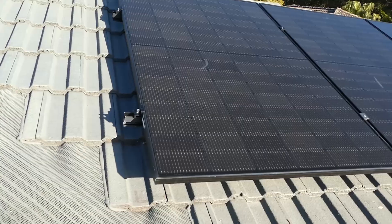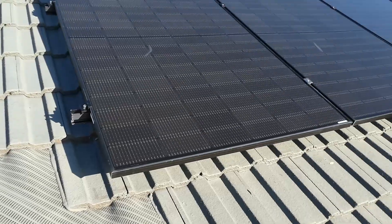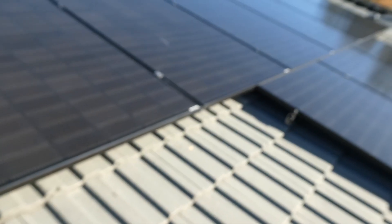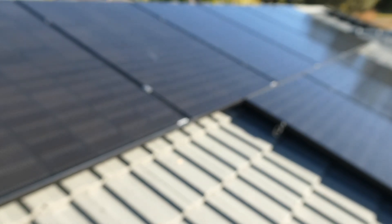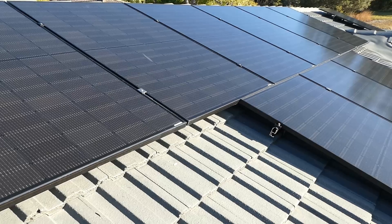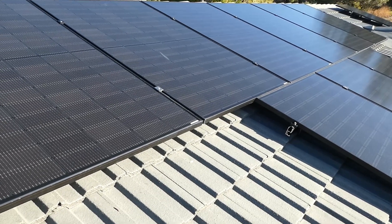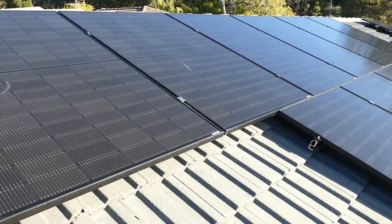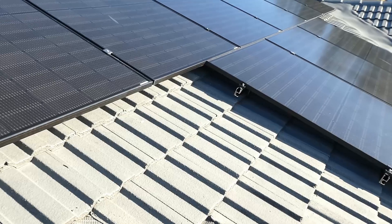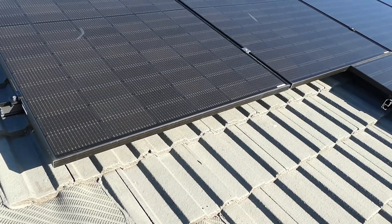With the Sungrow system you have an app which you download on your phone — I can check what the system is doing wherever I am. At the moment it's 3:30 in the afternoon, we're pulling in 4.2 kilowatts, using 2 kilowatts, and putting 2.2 kilowatts back into the grid. So even getting later in the day like this, the sun is definitely staying higher in the sky now as the season progresses.